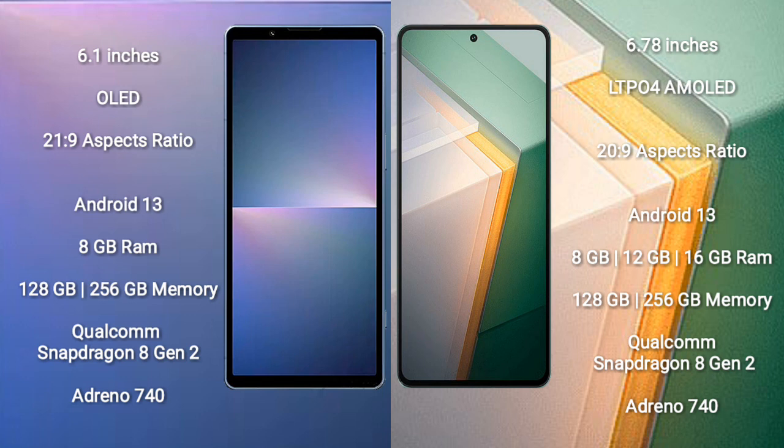Both the Sony Xperia 5 Mark 5 and Vivo iQOO 11 run on the Android 13 operating system. Sony Xperia 5 Mark 5 comes with 8GB RAM and 128GB or 256GB internal storage, powered by Qualcomm Snapdragon 8 Gen 2 processor with Adreno 740 GPU. Vivo iQOO 11 comes with 8GB, 12GB, or 16GB RAM and 128GB, 256GB, or 512GB internal storage, also with Snapdragon 8 Gen 2 and Adreno 740 GPU.